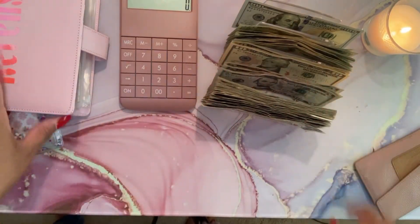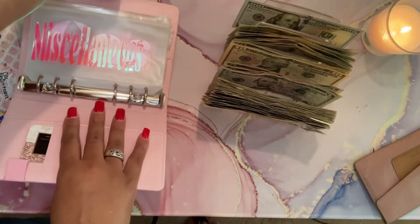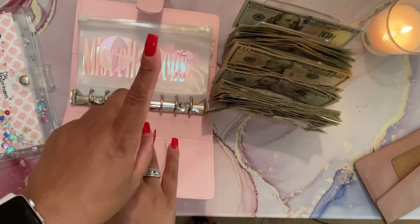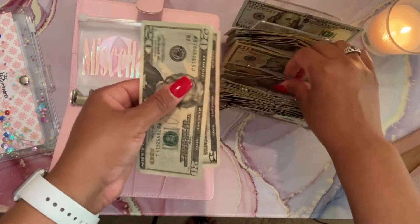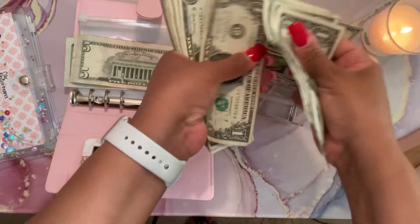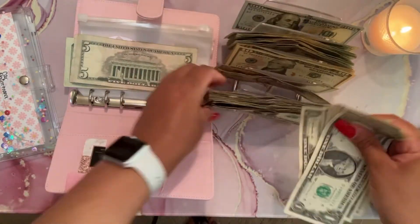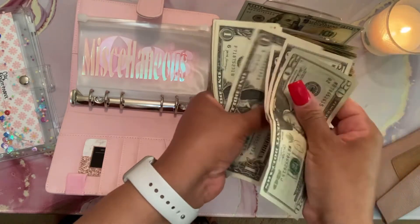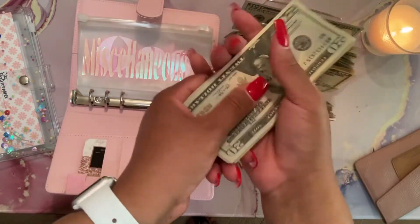We're going to get started with miscellaneous. Miscellaneous is going to get forty dollars today. The breakdown is one twenty dollar bill, two fives, and ten singles. Counting it out: twenty, twenty-five, thirty, thirty-one through forty. So that's forty dollars for miscellaneous.